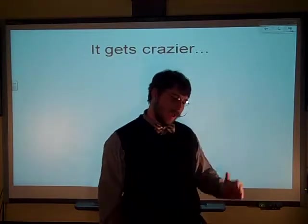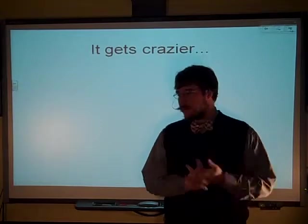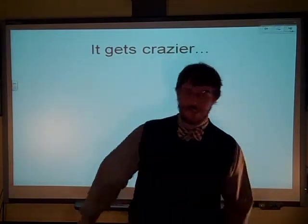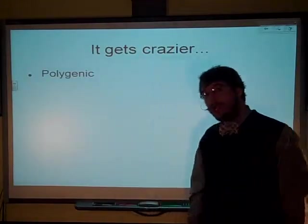Welcome back. This is the last of the weird non-Mendelian traits. This one is separate and really crazy — we have a whole lab on it, so I put this video as separate. Today, children, we're talking about polygenic traits.